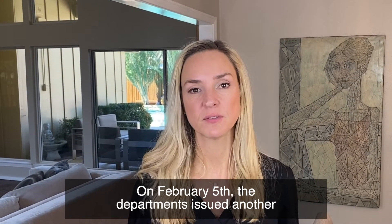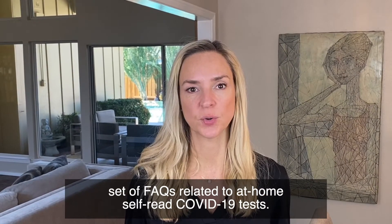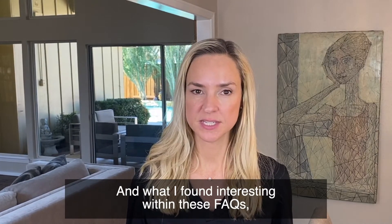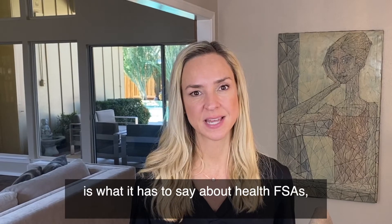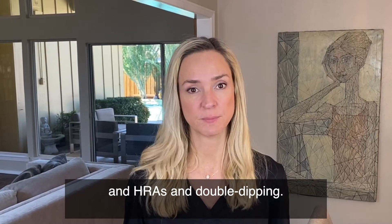Hi, I'm Sarah Borders with Benefits Compliance Solutions. On February 5th, the departments issued another set of FAQs related to at-home self-read COVID-19 tests. What I found interesting within these FAQs is what it has to say about health FSAs and HRAs and double dipping.